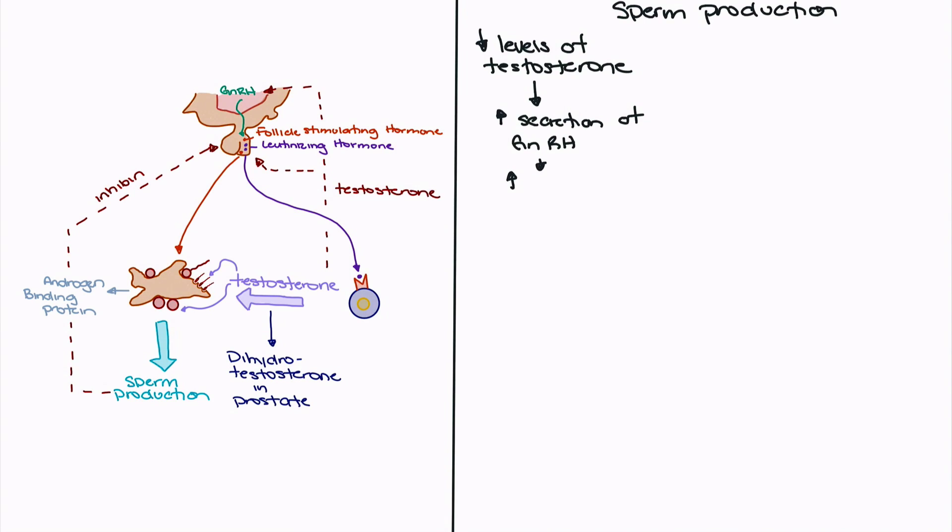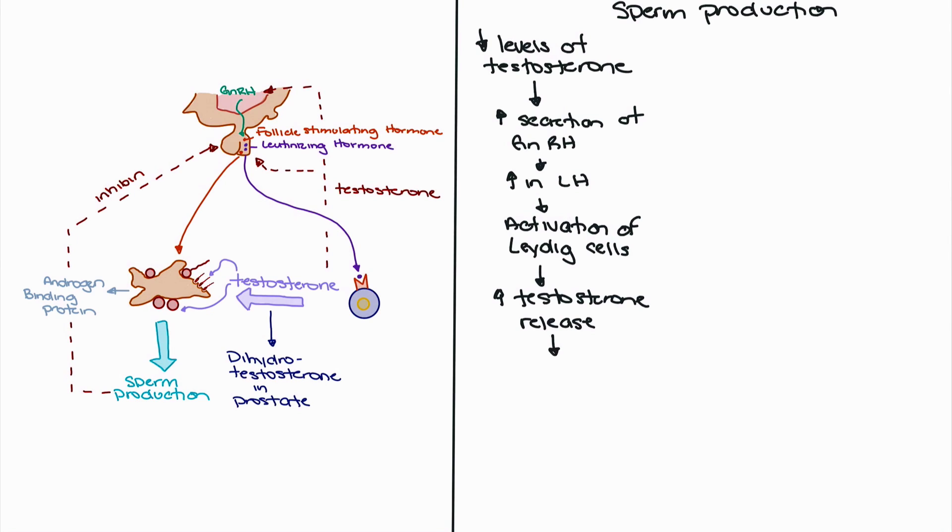As testosterone concentration begins to fall, negative feedback stops occurring and GnRH is released again. With the release of GnRH, it will travel through the hypophyseal portal system to the anterior pituitary gland, where luteinizing hormone will be released. That luteinizing hormone will travel to the Leydig cells, activating them to produce more testosterone. This testosterone will be converted into dihydrotestosterone in the prostate, leading to an increase in secondary sex characteristics, and also serves an important role in stimulating the Sertoli cells to support spermatogenesis and promoting the differentiation of spermatogenic cells into sperm.